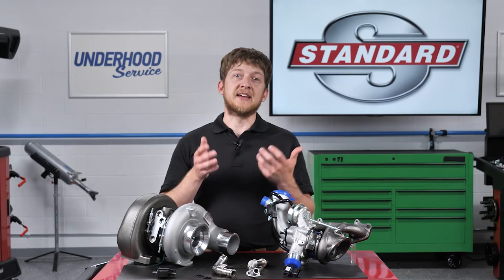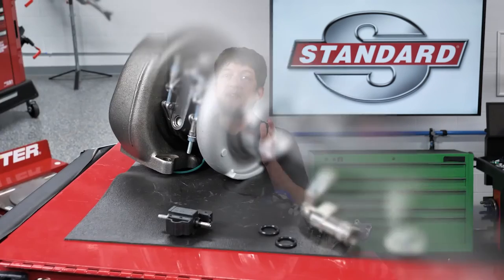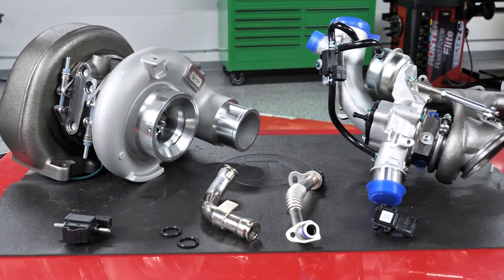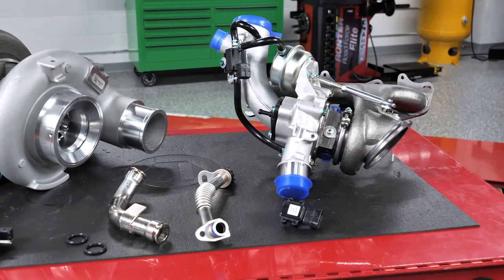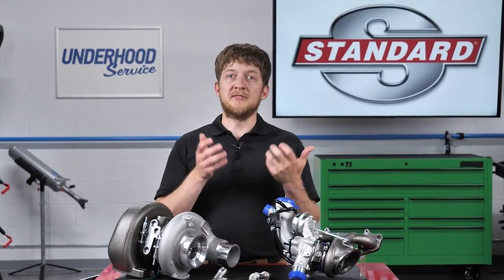Most importantly, ensure that the customer is aware of the maintenance schedule for their vehicle. This includes regular oil changes using the correct oil, air filter replacement, as well as fuel system cleaning or walnut blasting to remove carbon buildups from the intake valves. As with all vehicle systems, proper maintenance is the secret to maximum turbocharger service life. I'm Brian Sexton, thanks for watching.